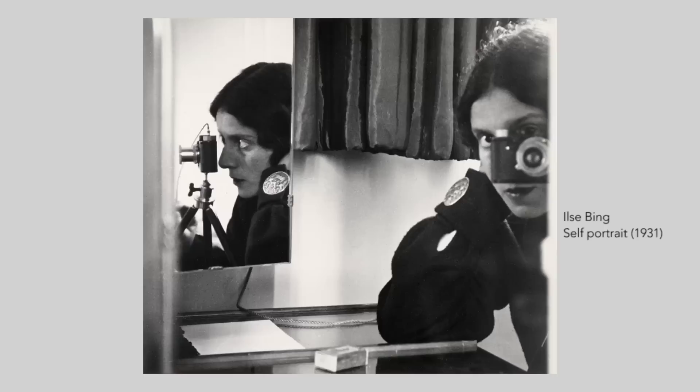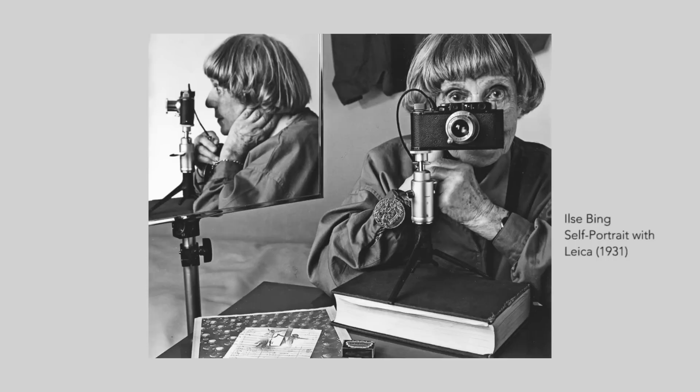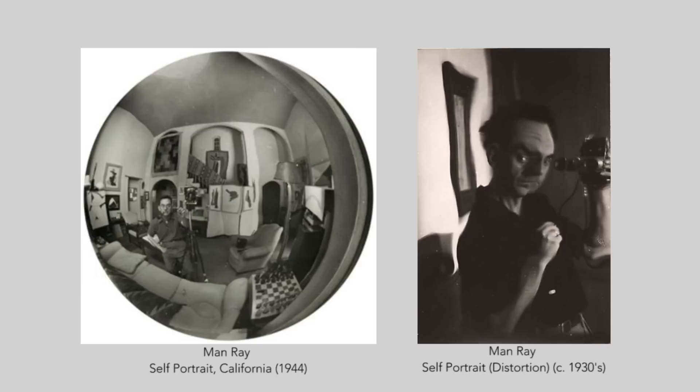Ilse Bing was a German avant-garde and commercial photographer during the interwar era. Dubbed the Queen of Leica, she was a versatile photographer who worked in photojournalism, architectural photography, advertising, and fashion. Her work was published in Le Monde Illustré, Harper's Bazaar, and Vogue. She's known for her unexpected and daring perspectives in cropping, use of natural light, and geometries. She also developed a type of solarization for negatives, a process similar to one developed by Man Ray, an American artist who spent most of his career in France and was an important contributor to Dada and Surrealist movements.